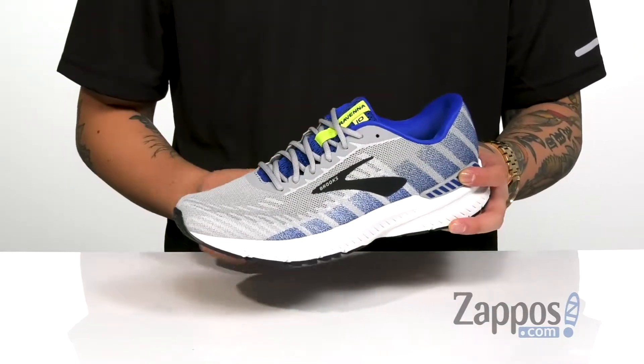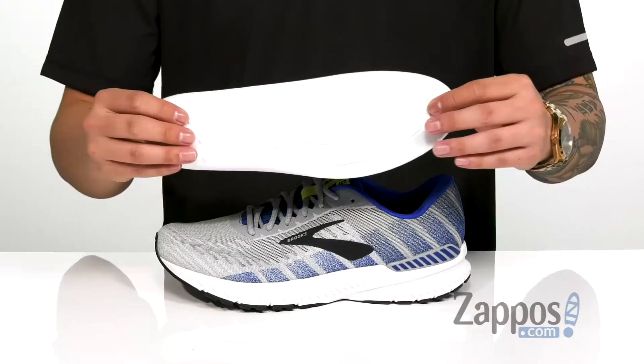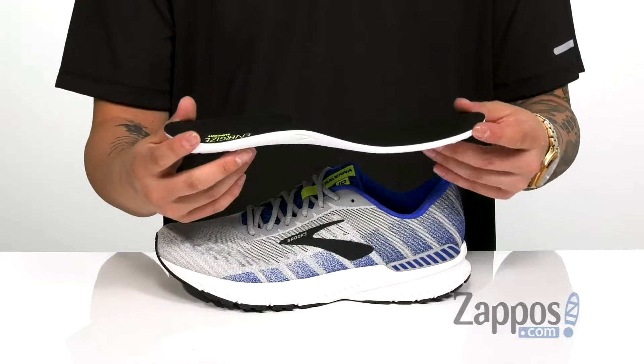Padding on the tongue and collar for additional comfort. You do have a soft fabric lining along with a removable cushion footbed that's gonna provide excellent cushioning with each and every step.